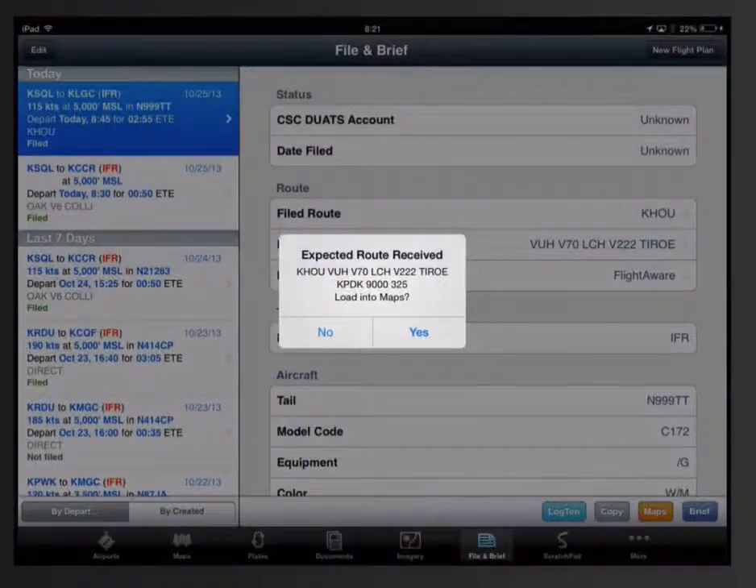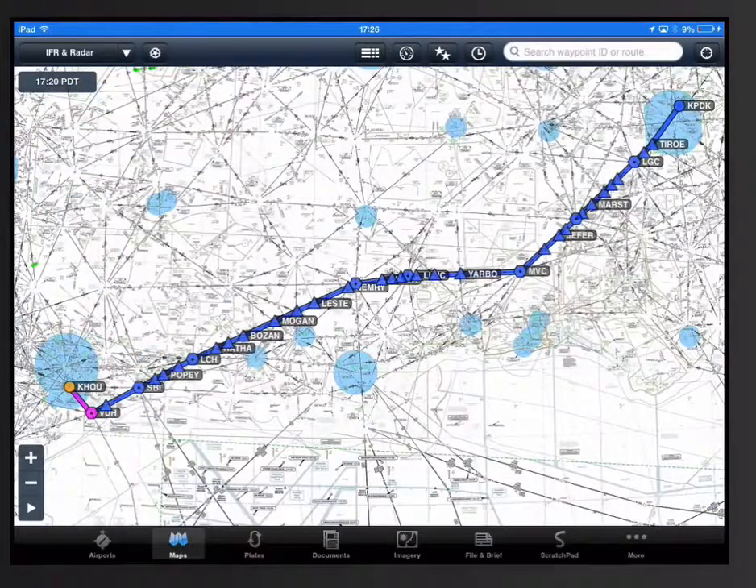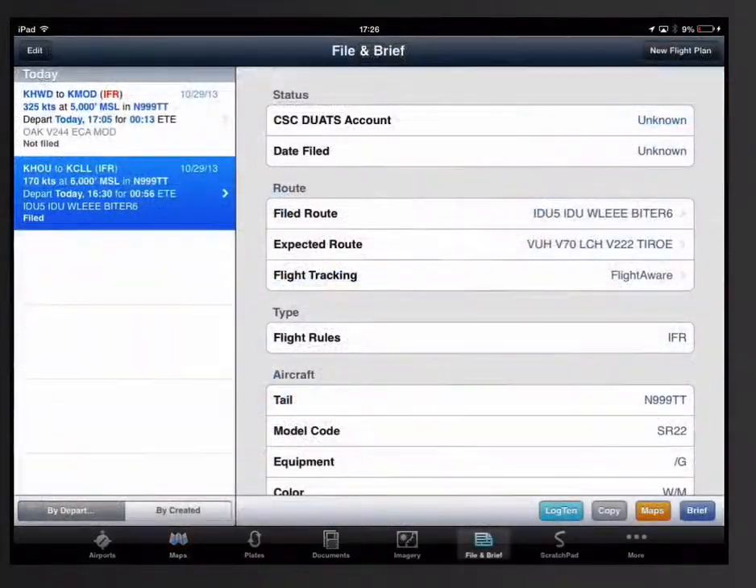When you tap on the notification or the link in the email, the expected route is loaded into the nav log and the flight plan form is updated with the expected route, as well as a link to FlightAware for flight tracking.